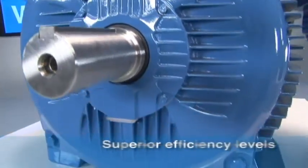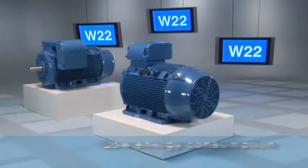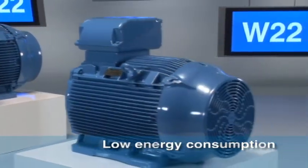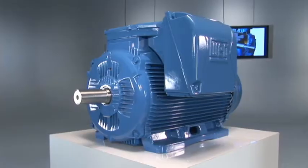The new W22 exceeds all existing efficiency level requirements globally, which reduces energy consumption. Innovative. Flexible. Reliable. This is the W22.